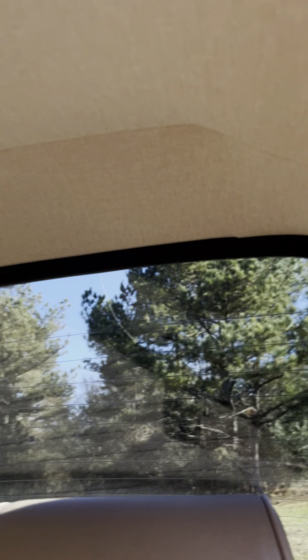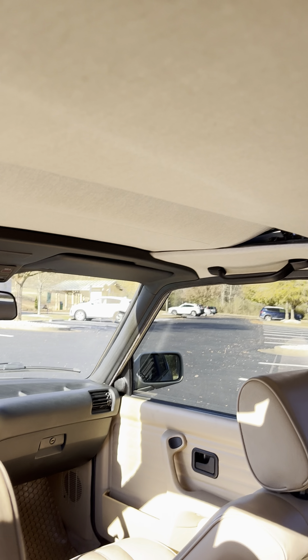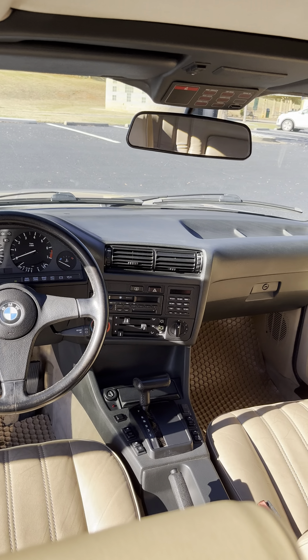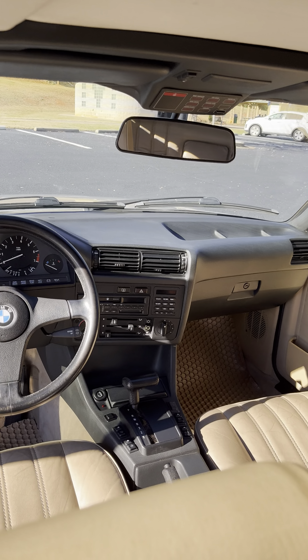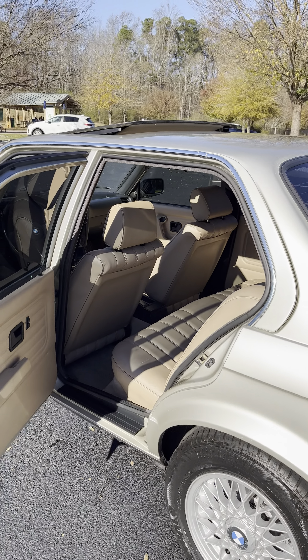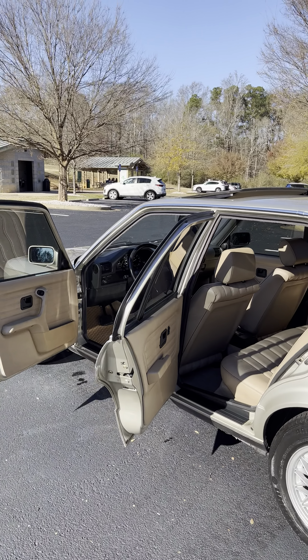Headliner is clean, very solid, very clean. It doesn't matter where I go, I always get compliments for it.